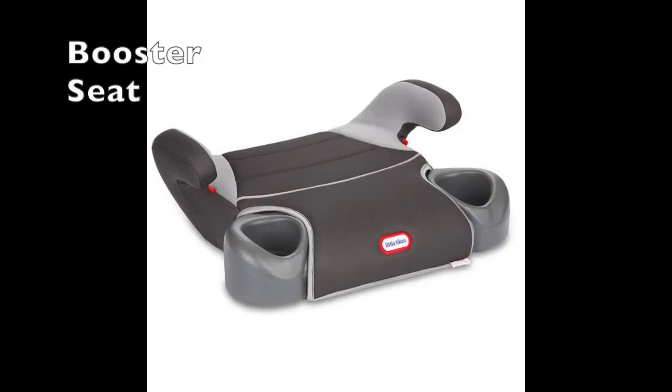Strong seats without a back are used with the car safety belt and a special harness fastened permanently to the car.